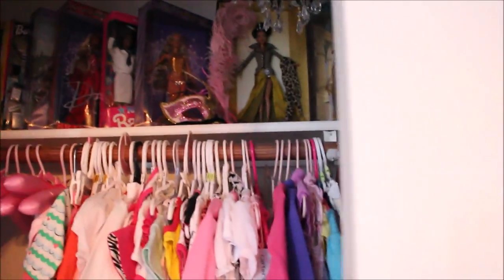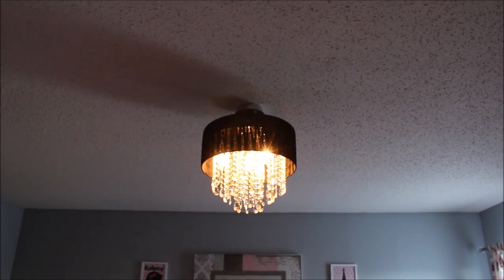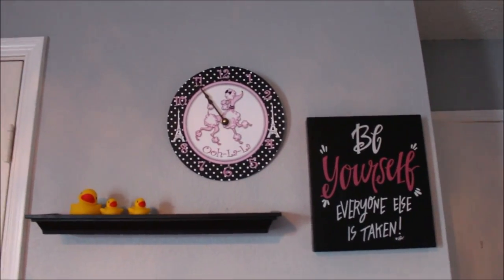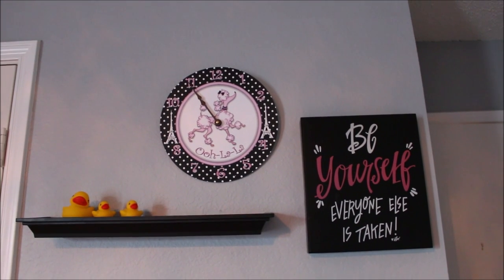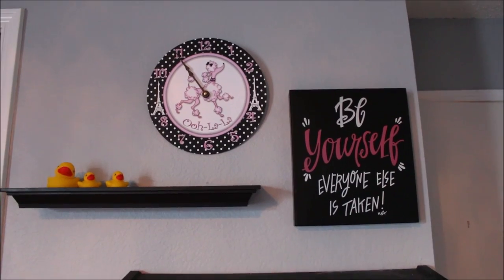I'll show you the chandelier that I actually had my electrician install for her in the room — that's the one I really wanted. I love it with all the bling. Coming around so you can see the wall by the door: that sign says 'Be Yourself, Everyone Else is Taken.' This clock I actually got from Etsy and it was supposed to say her name on it, but once I received it I decided to keep it because I liked the ooh-la-la design.